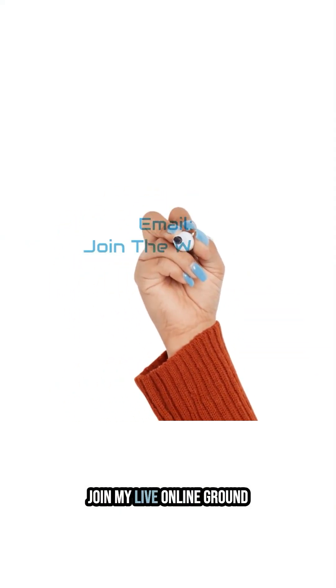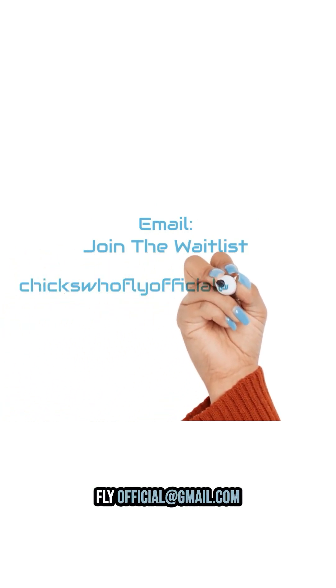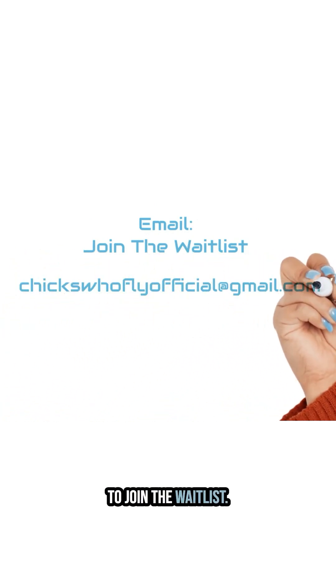Want to dive deeper into real-world flying skills? Join my live online Ground Instructor Academy. Send an email to chickswhoflyofficial at gmail.com to join the waitlist.